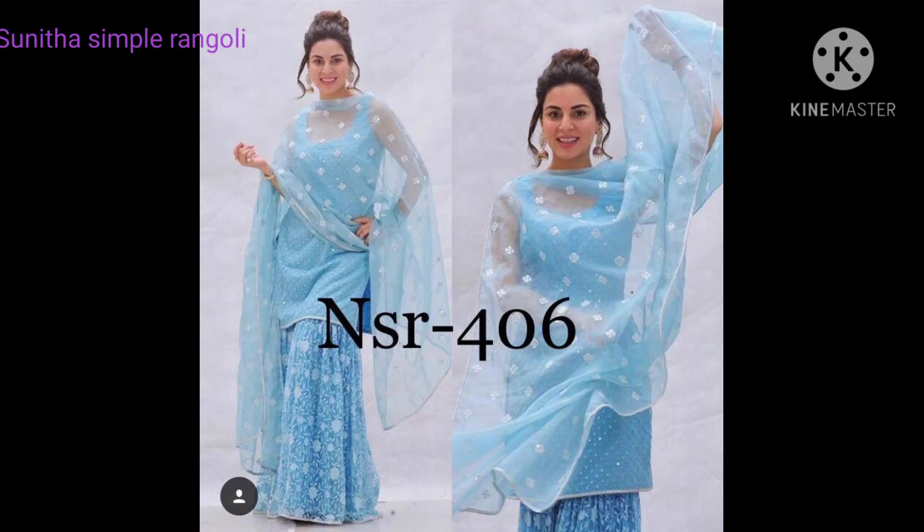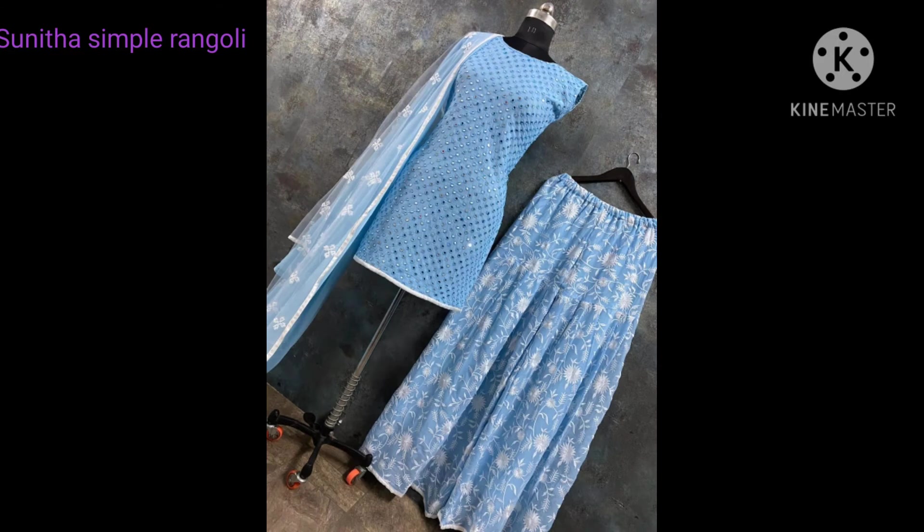Hi friends, welcome back to our channel Suntasimple Rangoli. This is a reseller group collection and the latest model is Gumen Recessu.